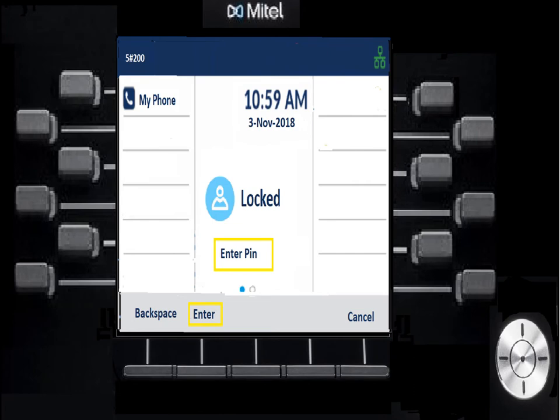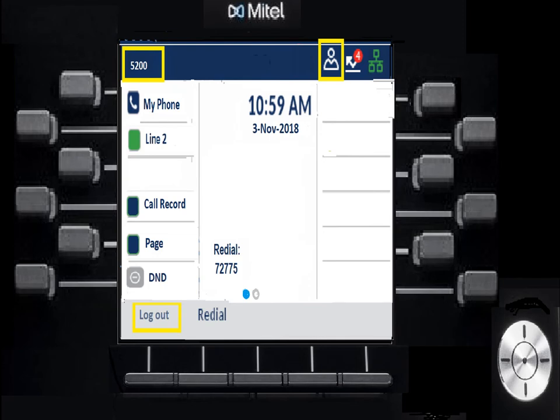Then it'll ask for the PIN — this is where the four ones comes into play: 1, 1, 1, 1. That works the first time or until you set up your voicemail. When you set up your voicemail with a new passcode, that same PIN becomes your hot desk login as well — they're synchronized. Once you put in the PIN and hit enter, it'll log you in. You'll know you're logged in because the extension number up top will no longer have a pound sign, and a small display icon will appear.